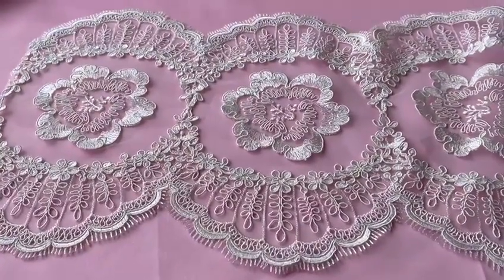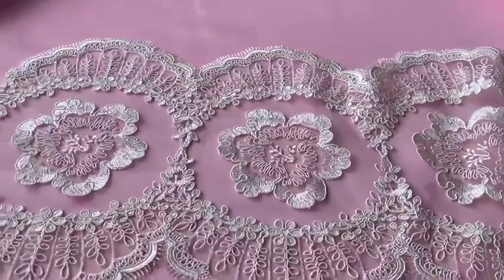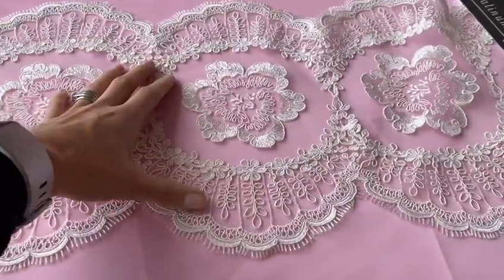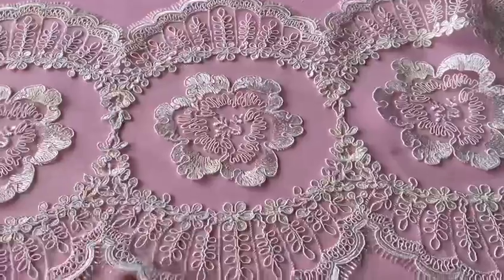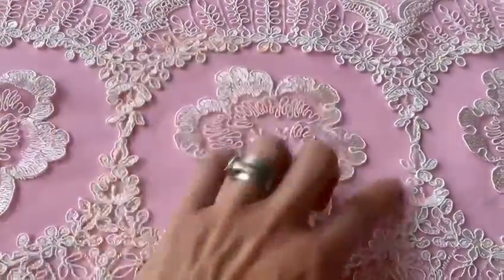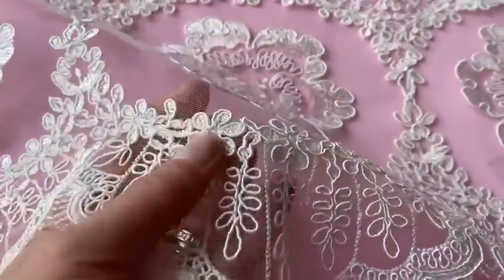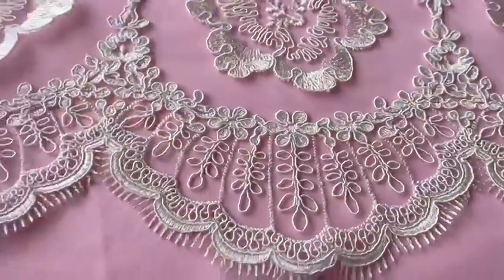This beautiful ivory bridal trim is called Cow Slip and it's about 28 centimetres wide. If I put my hand in you can just see the scale of the trim — it's quite large and it's a beautiful design. I think it's one of my favourites in terms of the wider trims. In the centre of each section there's a lovely floral display. It's elegantly corded, as you can see there, and has a beautiful scalloped edge with eyelash detail.